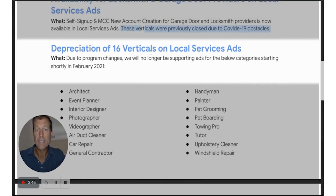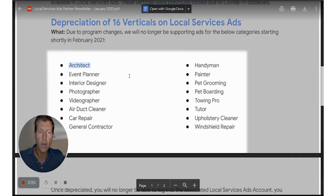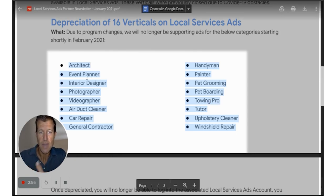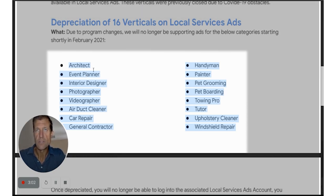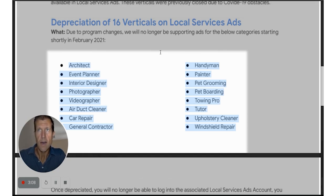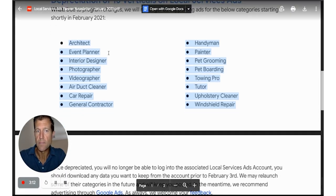The deprecation of 16 verticals on Local Service Ads. So if you were an architect, an event planner, and others — I never really saw a lot of ads for any of these verticals. They didn't really get off the ground. There are definitely verticals that are better for the LSA platform than others, and obviously these are ones that didn't really fit as well.